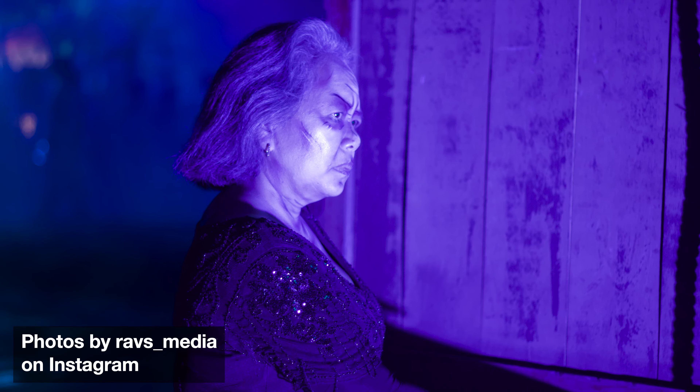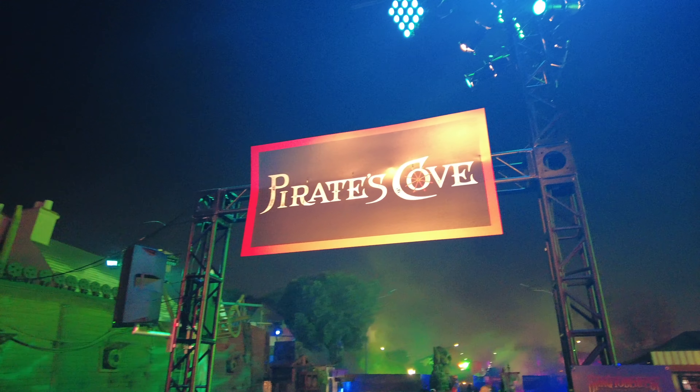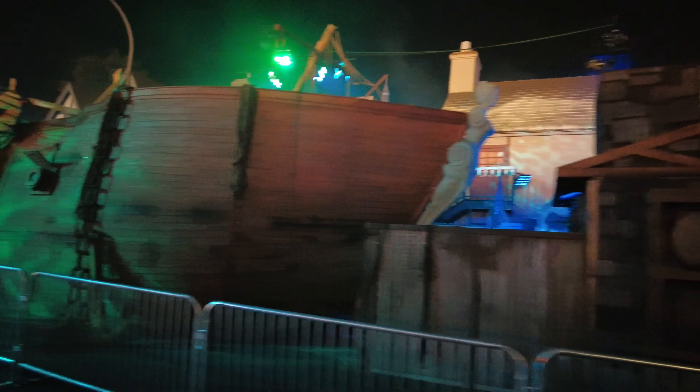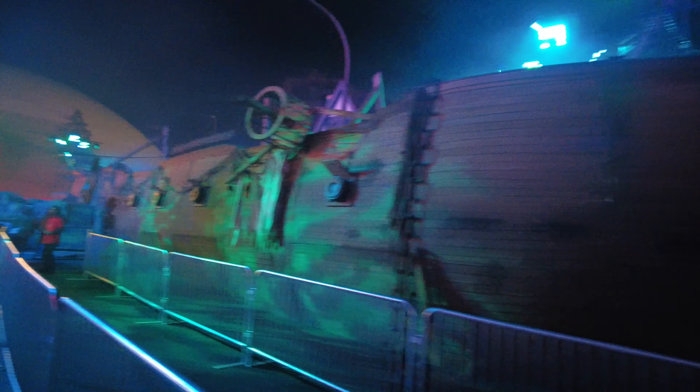Next, we went to another sea-themed maze, Pirate's Cove. Step aboard Deep Sea Davies' pirate ship and make your way through the dark, narrow passageways as you search for your own piece of the treasure.